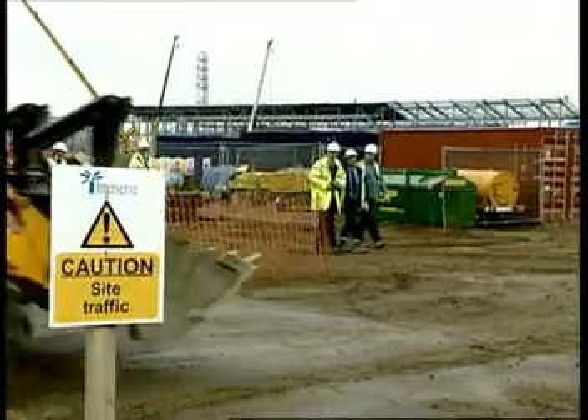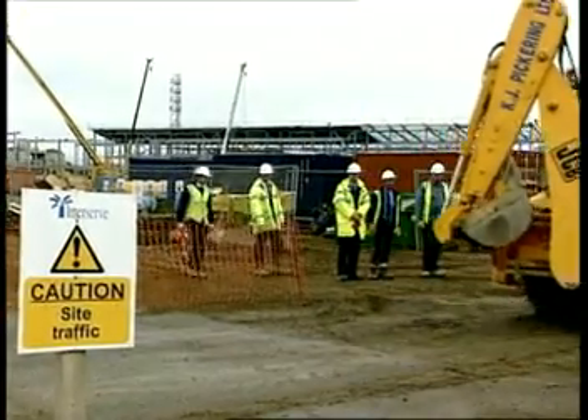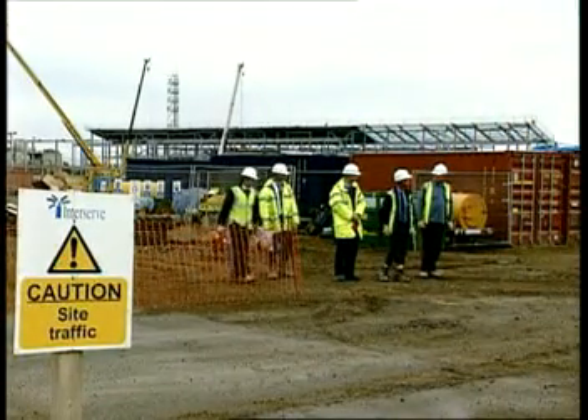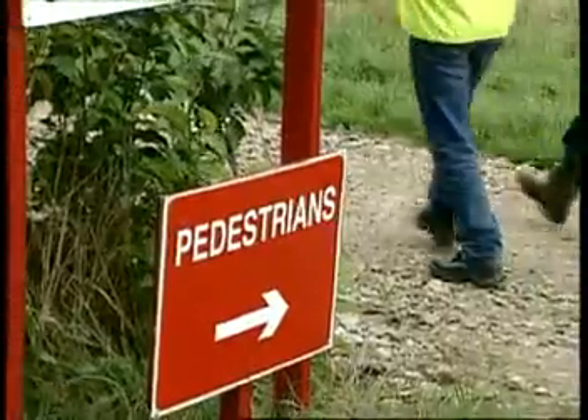This site has designated routes not only for pedestrians but for plant as well. The site has been organised to separate people from vehicles and plant by designating pedestrian and vehicle routes wherever possible. You are expected to use these routes and keep them clear.